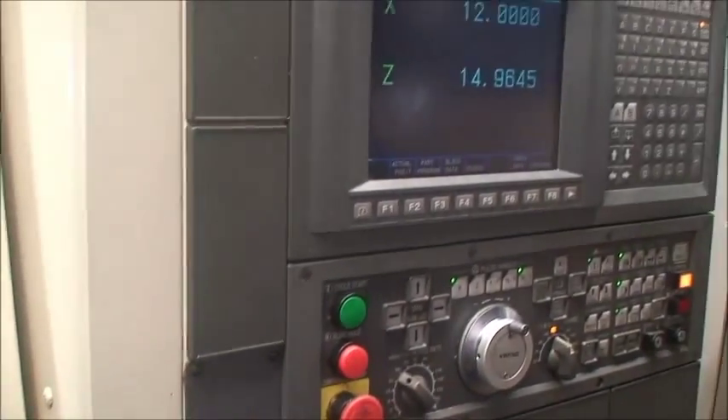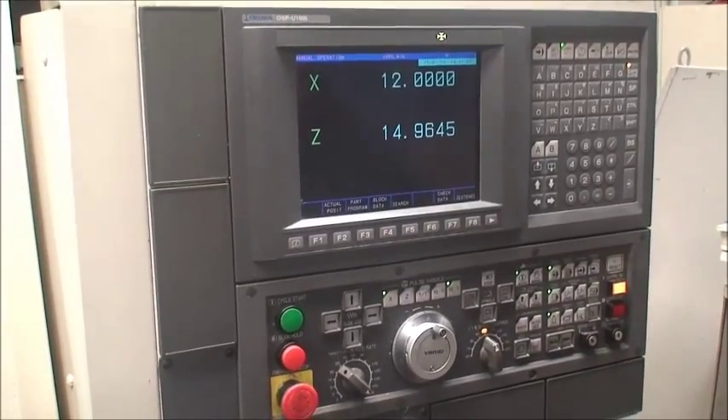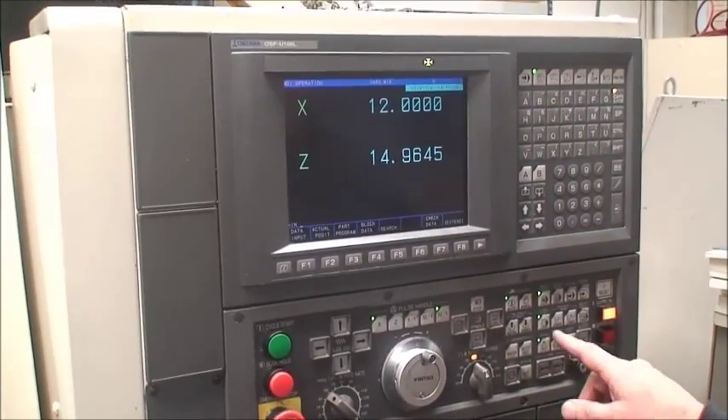All right, that's the machine. If you have any questions, feel free to give us a call. We appreciate you taking a look at it.